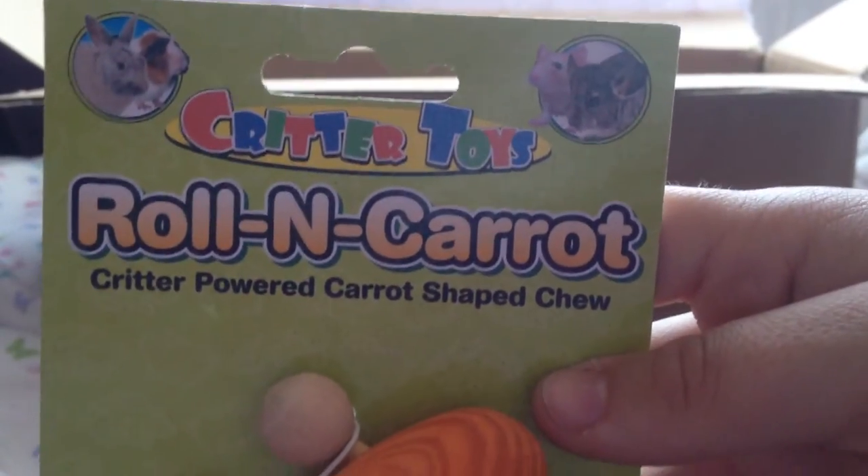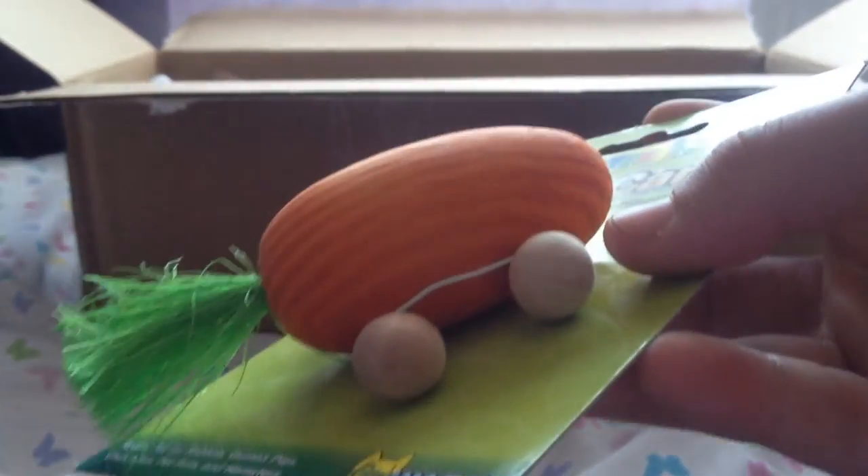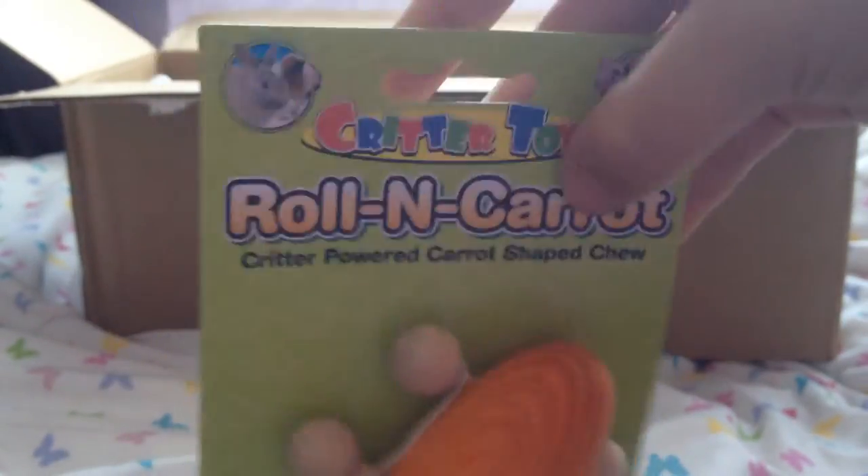Next is this Critter Toys roll-and-carrot — this is so cute. It's just a little carrot that looks like it has wheels on it, and this is absolutely adorable. The gerbils are going to go crazy for this. I love this so much, it's so so cute — thank you.